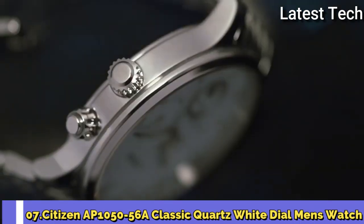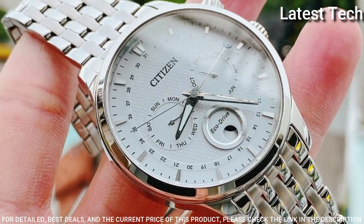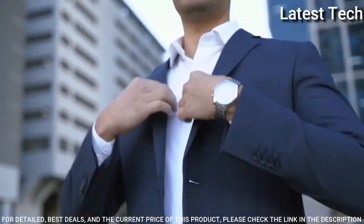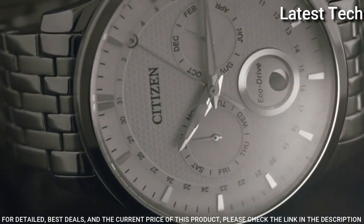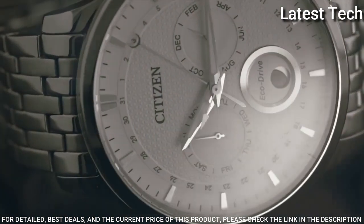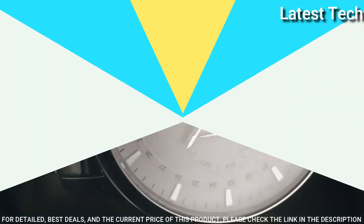Number 7: Citizen AP1050-56A Classic Quartz White Dial Men's Watch. Silver Tone Stainless Steel Case and Bracelet, Fixed Silver Tone Bezel, Silver White Dial with Silver Tone Hands and Index Hour Markers. Dial Type Analog, Luminescent Hands, Chronograph Sub-Dials displaying Month, Day of the Week, and Moon Phase. Citizen Caliber 8651 Eco Drive Movement, Scratch Resistant Sapphire Crystal, Solid Case Back, Round Case Shape, 42mm Case Size, Push Button Clasp, Water Resistant at 50m. Functions: Chronograph, Hour, Minute, Second, Moon Phase.